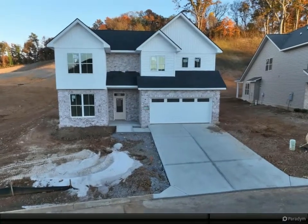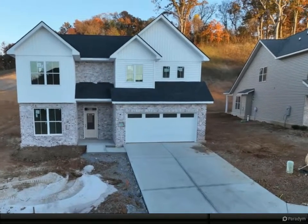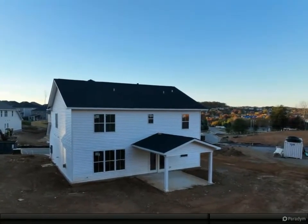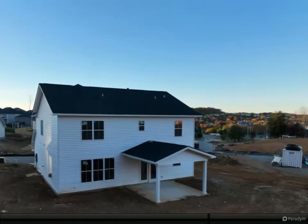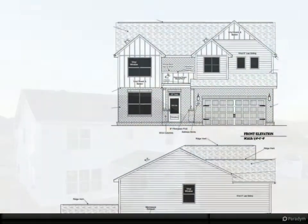New construction Arlington floor plan with 14' x 14' covered patio and bedroom with full bath on the main level. Home is approximately 80% complete. Open kitchen with island, nice-sized pantry, stainless steel appliances including stove and microwave over range, and dishwasher.